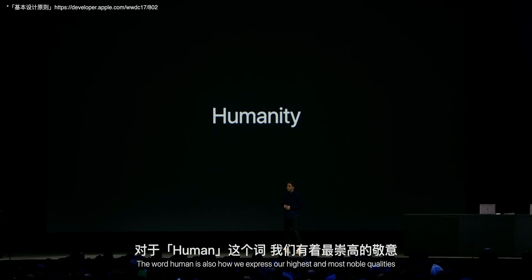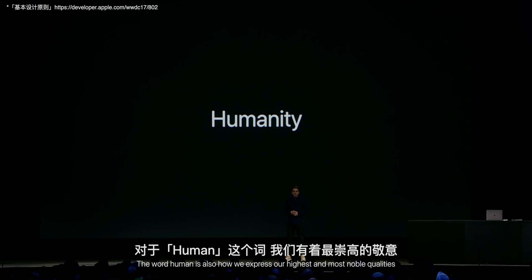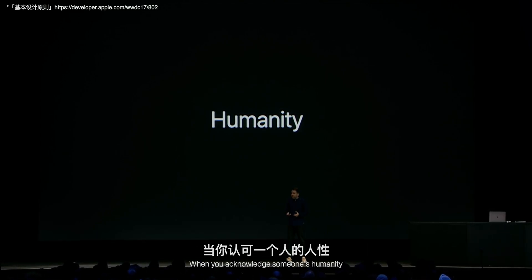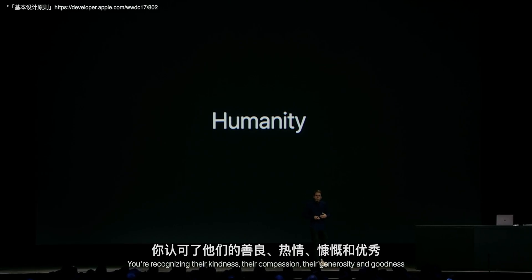The word 'human' is also how we express our highest and most noble qualities. When you acknowledge someone's humanity, you're recognizing their kindness, their compassion, their generosity, and goodness.